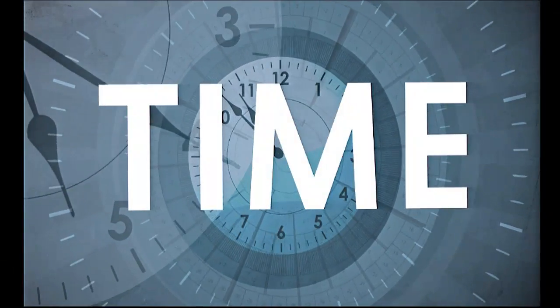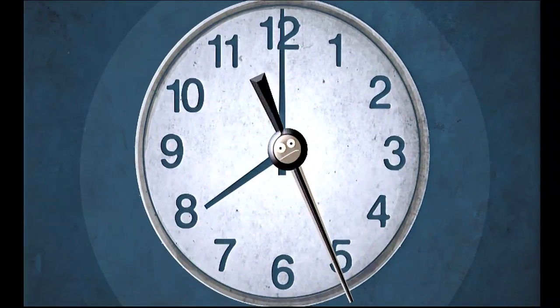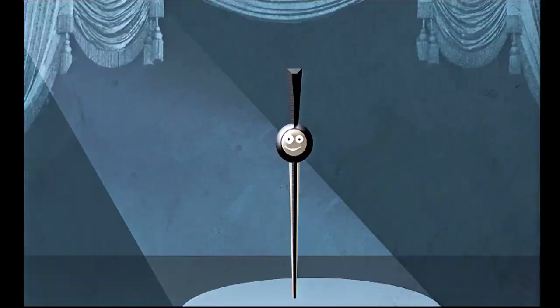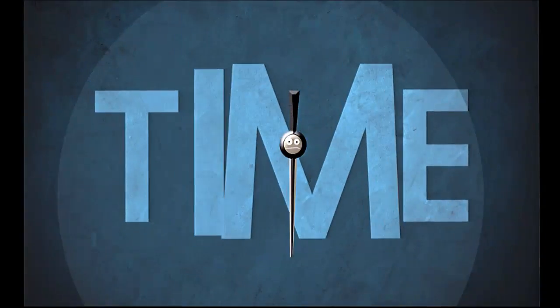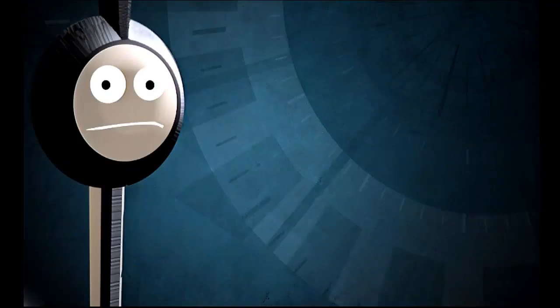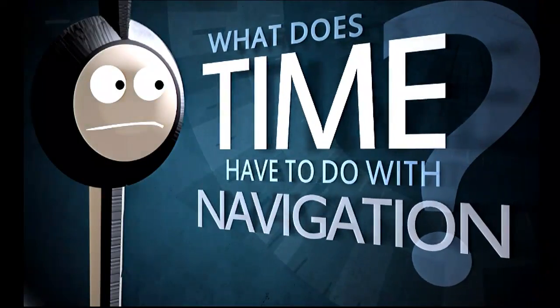Time. It seems to rule everything we do. Have you ever really thought about how important time is to us? Sitting amidst the hours and minutes of our day is our forgotten little friend, Sammy the Second. Often overlooked, Sammy's not only the heartbeat of time, but he plays a crucial part in another area of human progress: navigation. But what does time have to do with navigation? Got a second to find out?